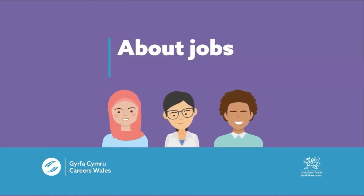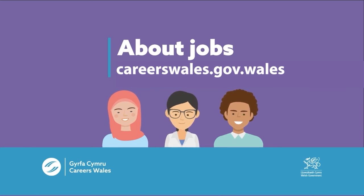About jobs. Find us on our website at careerswales.gov.wales. Sponsored by the Welsh Government.